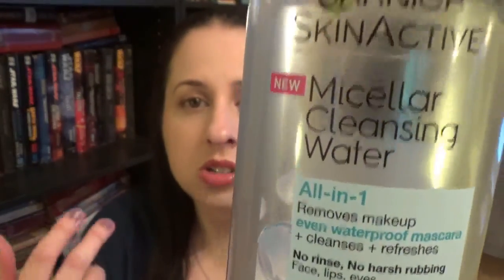It's Liz from Real Girl Beauty and today we're talking Battle of the Micellar Waters. I jumped on the micellar water bandwagon about a year and a half ago and the first one I ever tried was the Garnier Skin Active one — the blue cap, which is the one that also removes waterproof makeup. I don't wear a lot of waterproof makeup, especially mascara, but I am like the only one.